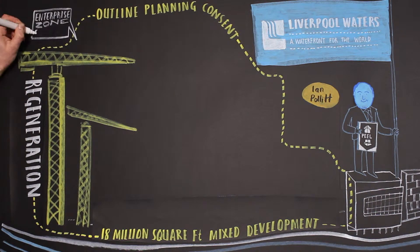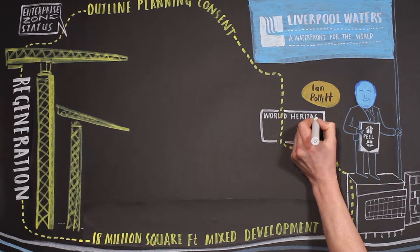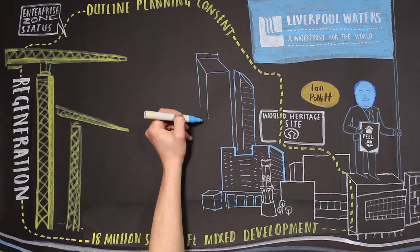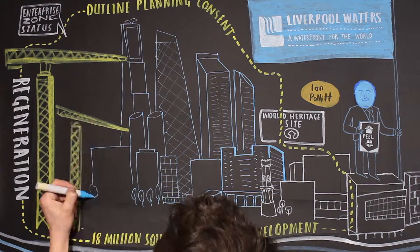It has enterprise zone status and sits partly within the World Heritage Site. Next year, work is due to start at Prince's Dock and the whole project is likely to be delivered over the next 30 years.